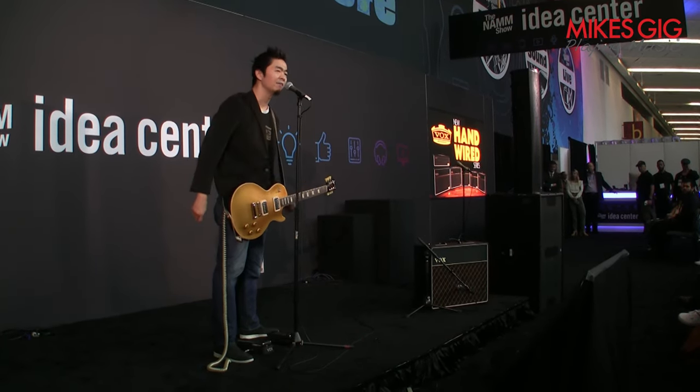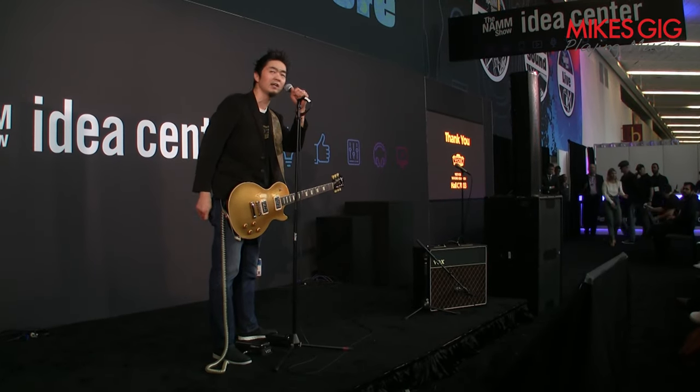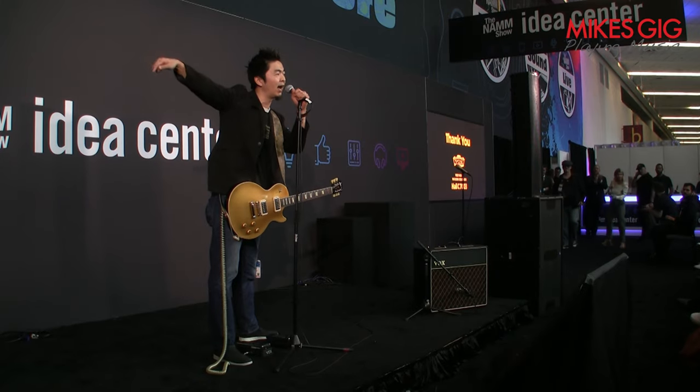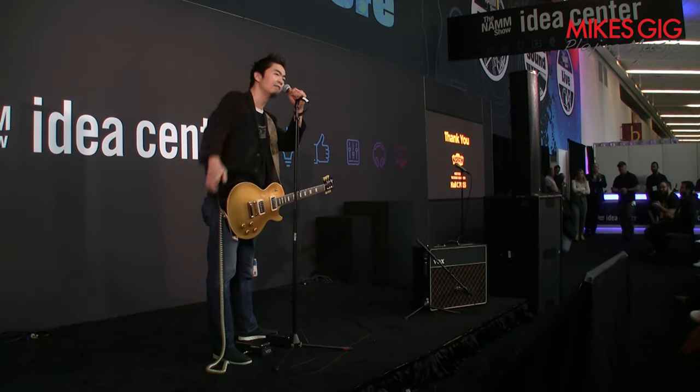So, there you have it. Thank you everybody for having us. We're at booth 7003 at Exhibit 3 — come say hi, check out some of our products. Thank you very much, love you guys, have a great show.